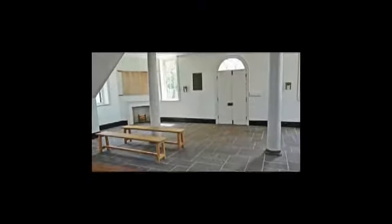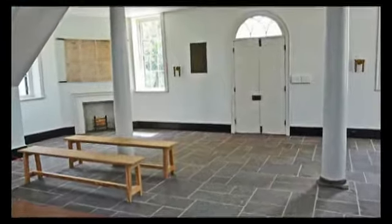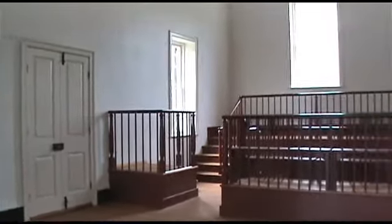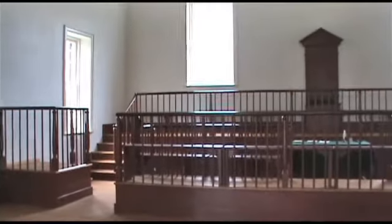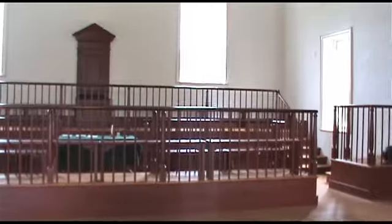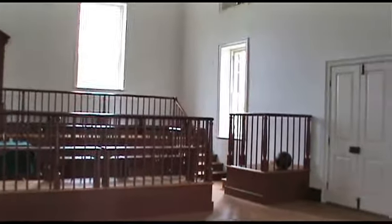The front entry includes spectator benches. View the witness box, jury seating, clerk's desk, judge's seat in the background, prisoner box, and the doorway to the jail.